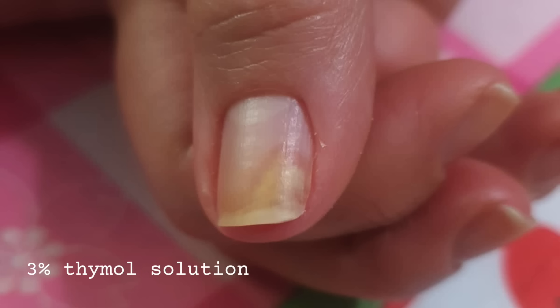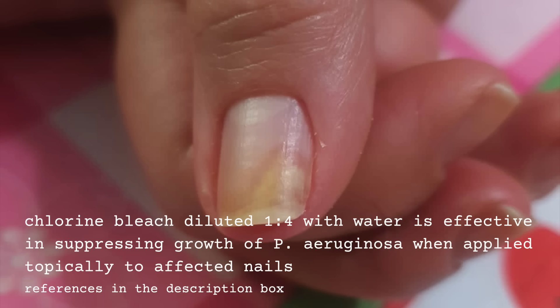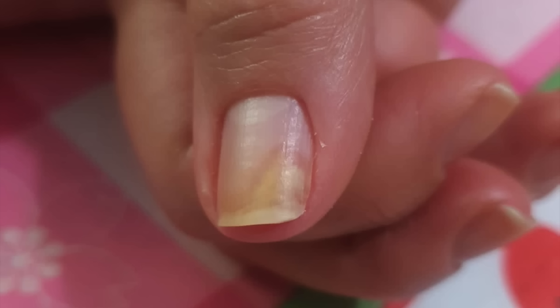If there is a color change underneath the nail indicating bacteria — yellow to green to even black — removing that portion of the nail is necessary, then using a topical antibiotic, usually a prescription. Even a solution of one part chlorine to four parts water, dropped on that area, can help, and vinegar apparently helps as well. If the infection gets bad enough, sadly, sometimes the nail has to be removed and you need an oral antibiotic prescribed.